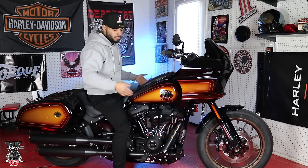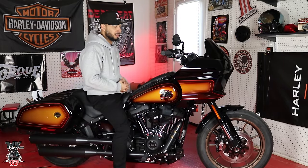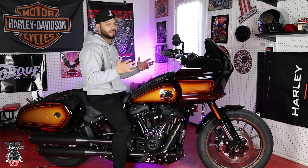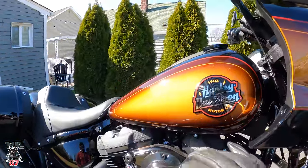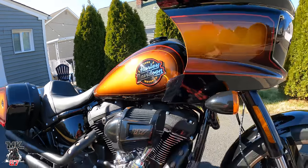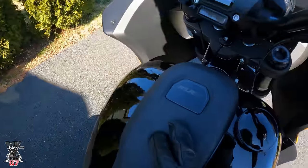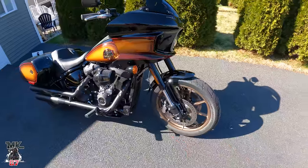We spoke about the fairing, the tank, the bags, the 117, the seat, and the bar setup. Now let's hit the road. Once we got it outside, you can really see all that flake — it's just beautiful. Look at that emblem: gorgeous. '117' branded on the air cleaner, the FXLR ST branded right there on the tank dash, the inverted front end, dual disc brakes on the front with ABS.